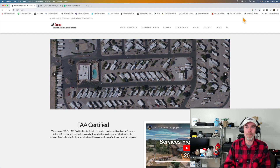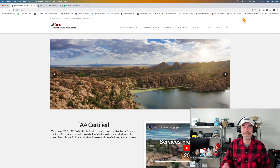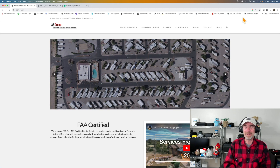Hey everyone, welcome to the channel. Thanks for stopping by and hanging out. My name is Rich, I'm the channel host, and nine times out of ten we're talking drones and imaging and building our small drone businesses. Today I want to do something a little different.